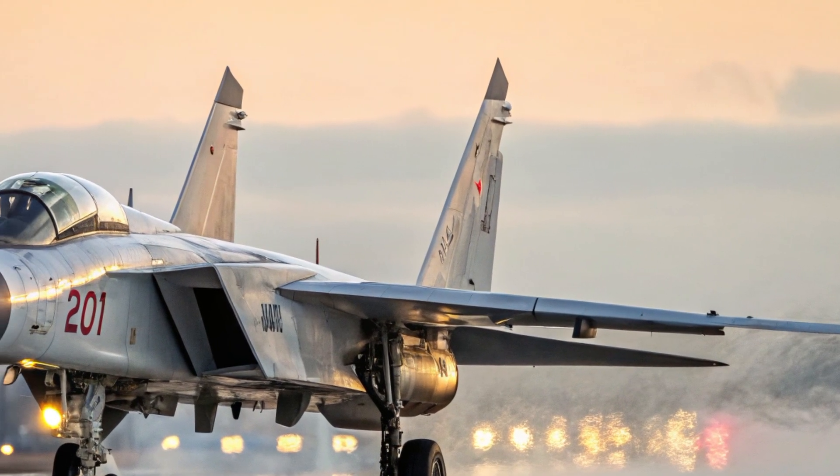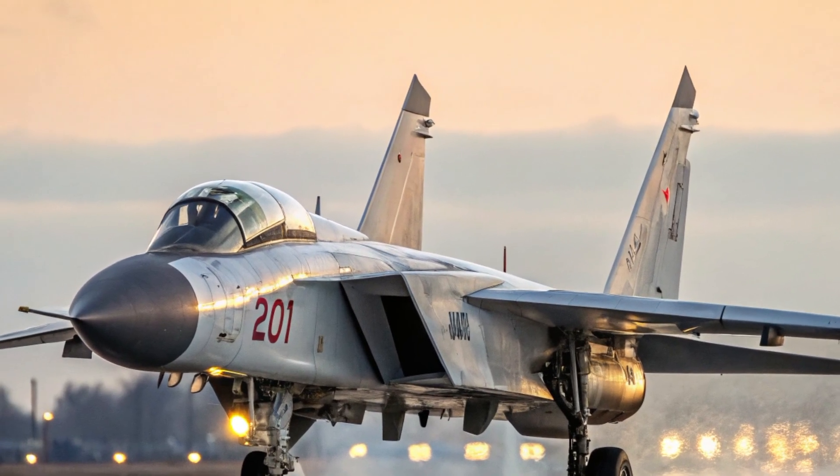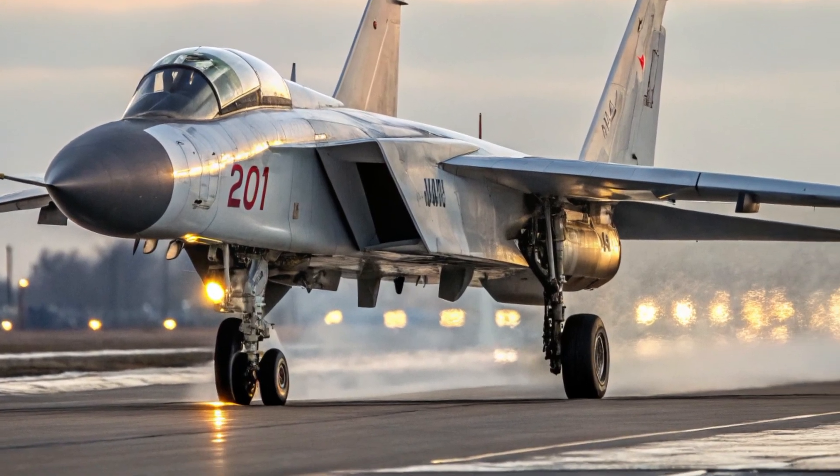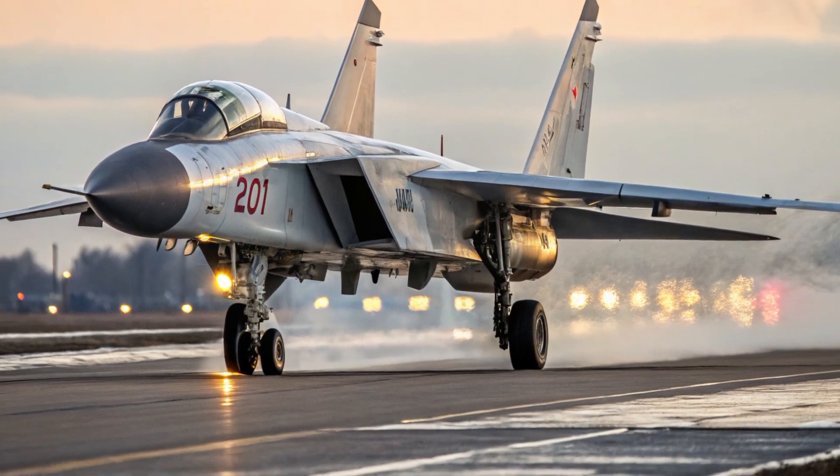Every curve, edge, and panel line of the MIG-41's body serves a functional purpose, blending form and function into an aerodynamic sculpture meant to conquer the stratosphere.